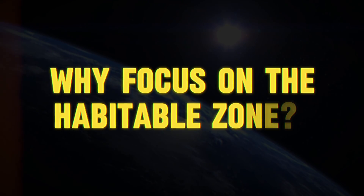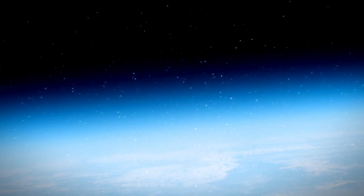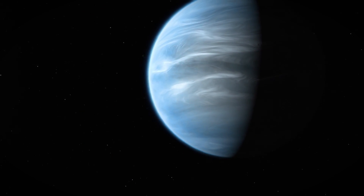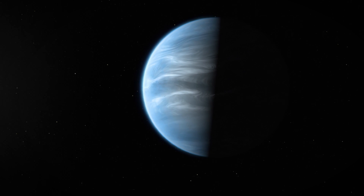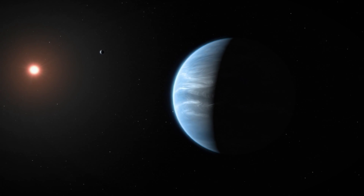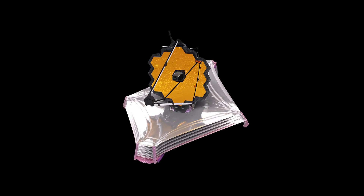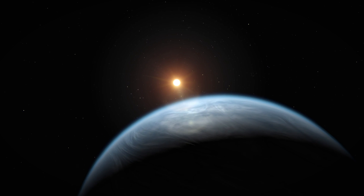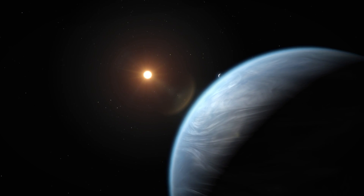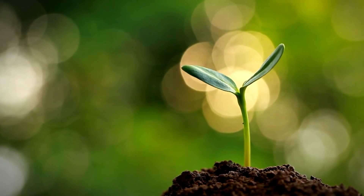Why focus on the habitable zone? This region around a star is where temperatures could allow for liquid water to exist, an essential ingredient for life as we know it. The position of K2-18b in this zone, coupled with its atmospheric makeup, makes it a prime candidate for deeper investigation into its potential to support life. The JWST's analysis also aims to understand the atmospheric dynamics and chemical interactions occurring on K2-18b, setting the stage for future missions that might detect direct signs of life.